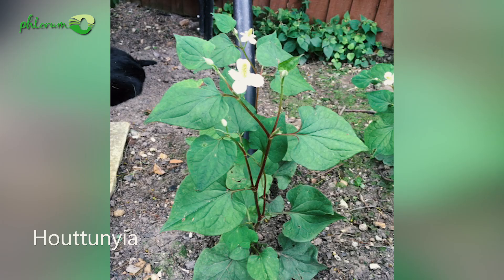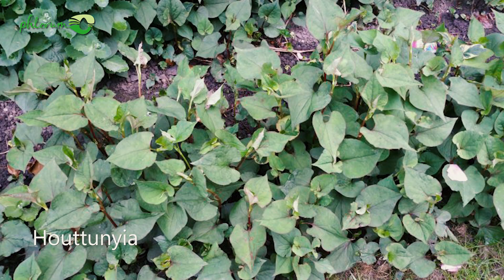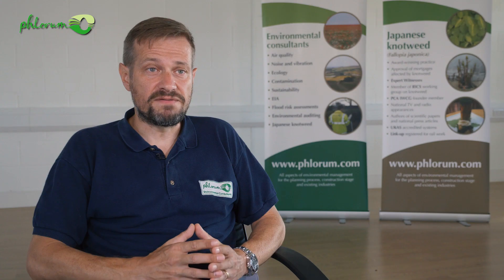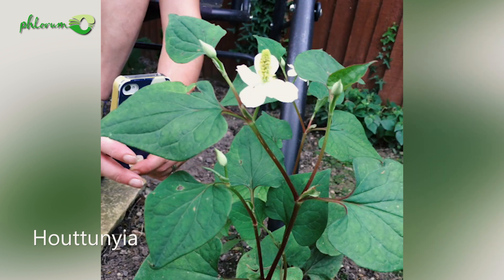Hutunya leaves are very similar to those of young knotweed plants. However, they don't grow very tall — perhaps 30 centimeters — whereas knotweed will usually grow up to two or three meters. Hutunya flowers are very different to those of Japanese knotweed. They appear much earlier in the season and have a very different appearance, with four to five petals and a yellowish spike in the middle.